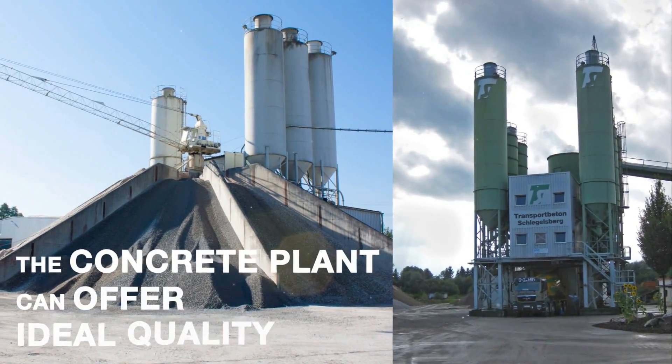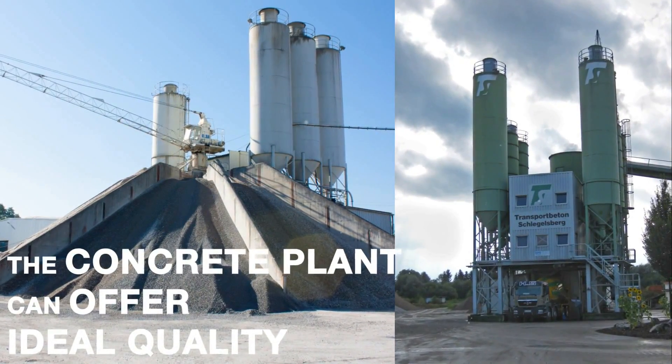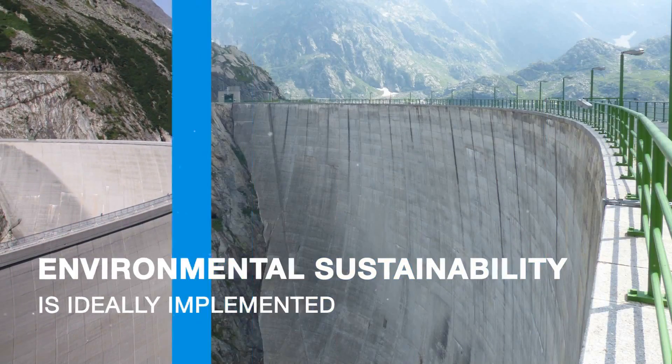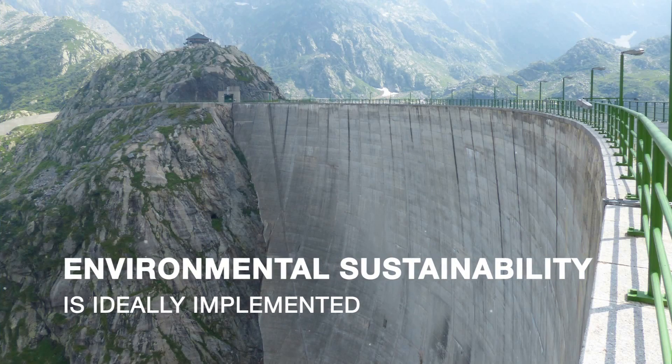Second, it enables a concrete manufacturer to boost and better control his quality assurance system. Third: total compliance with the principles of sustainability.